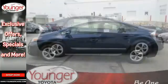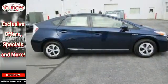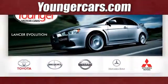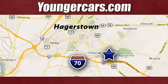Made green to make sure our home stays green. This Prius is ready to impress. Visit our website at youngercars.com. We're conveniently located at 1945 Dual Highway in Hagerstown, Maryland.